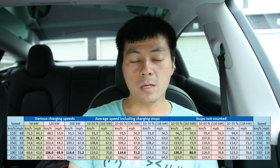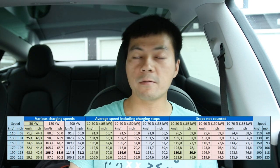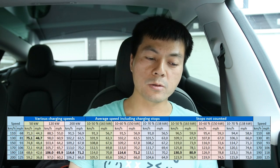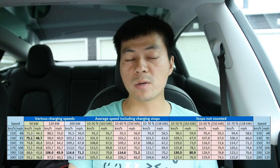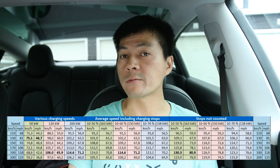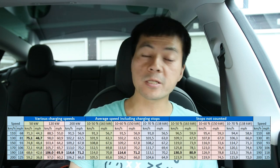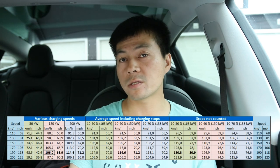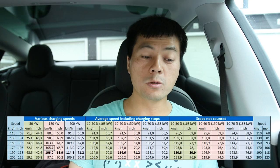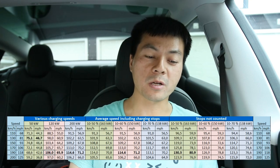Here are the results. We have speed along the top. In the first case, if you only have access to a 50 kilowatt fast charger, you shouldn't cruise much faster than 130 kilometers per hour — go too fast and you're slower overall because you consume too much energy. In the second case with 120 kilowatt — that's Supercharger V2 — you can actually cruise at 190, it charges so fast.